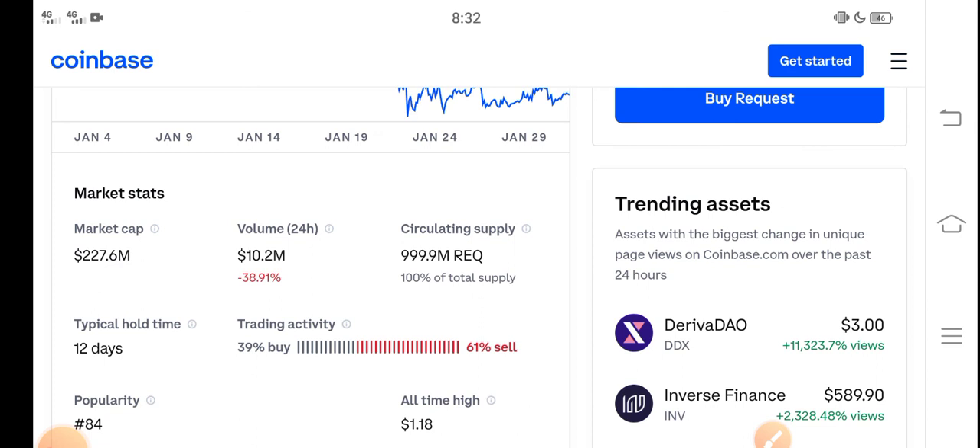Right now people are selling Request coin, but that's a mistake. Don't sell if you're a holder — just hold until the end of February. My prediction is that Request coin price will pump in the last week of February. Just hold. Thanks for watching, and don't forget to subscribe to the channel.